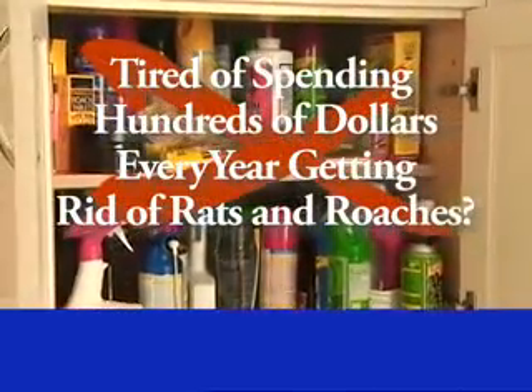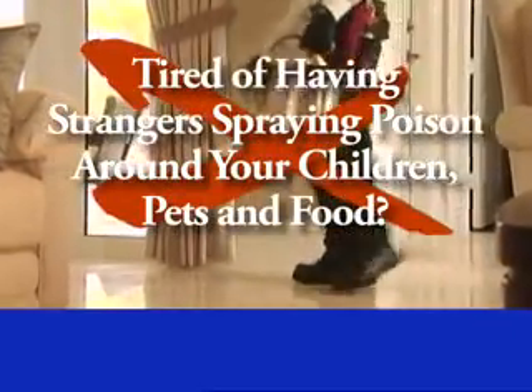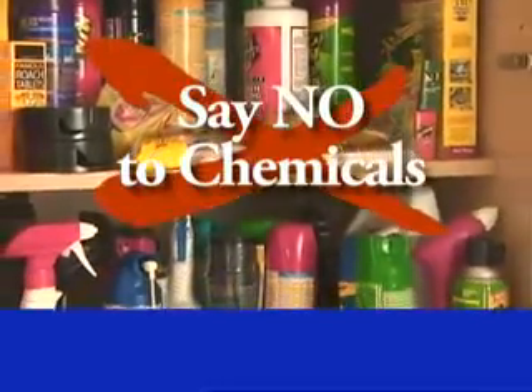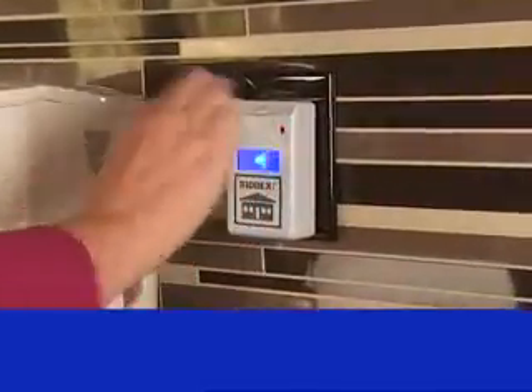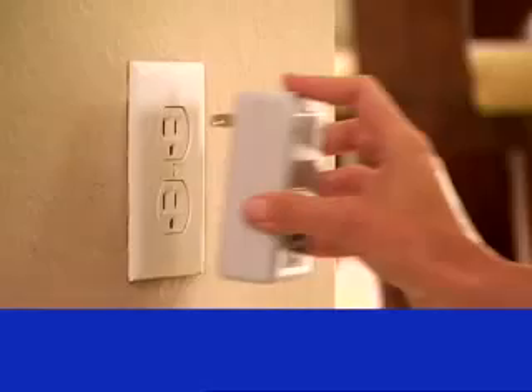Tired of spending hundreds of dollars every year getting rid of rats or roaches? Tired of having strangers coming into your home spraying poisons around your children, pets, and food? Now you can say no to chemicals with the RID-X Pulse plug-in pest deterrent. With patented digital technology, RID-X Pulse sold millions at over $50 — but now you can help.